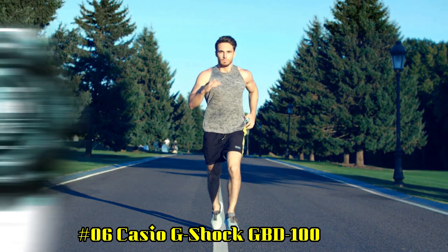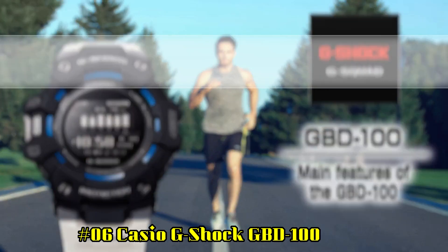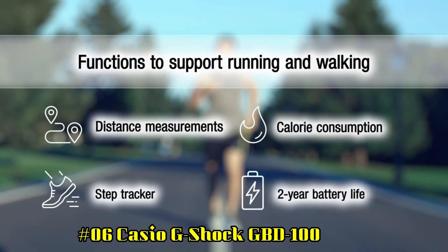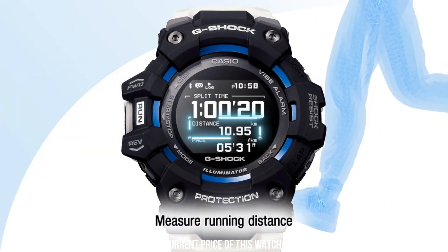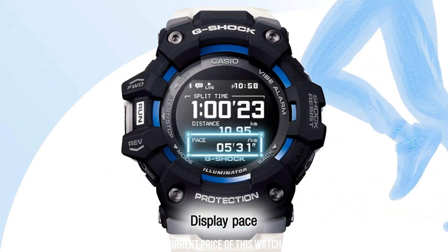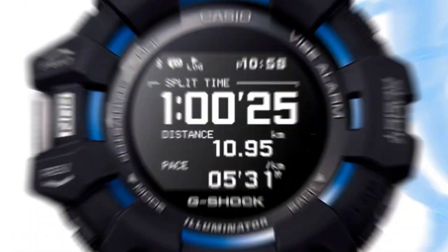Number 6: Casio G-Shock GBD100. Great piece, incredibly affordable — just love this brand. Shock resistant, Bluetooth connectivity. Display type: Digital. Case diameter: 49.3mm. Case thickness: 17mm. Item weight: 69g. Movement: Quartz. Water resistant to 200 meters.